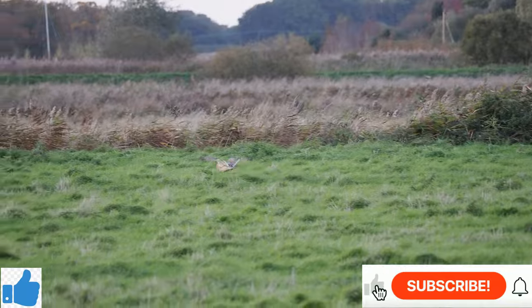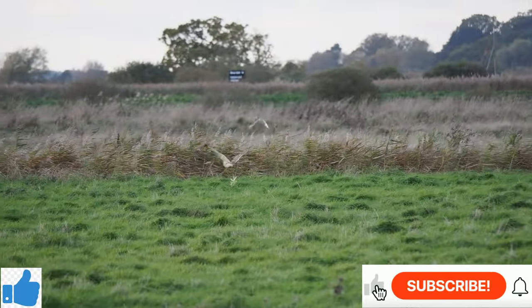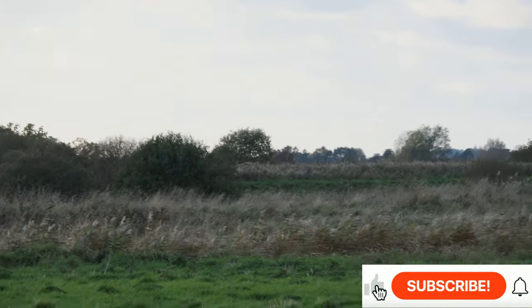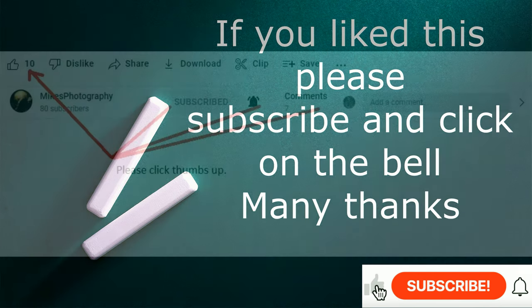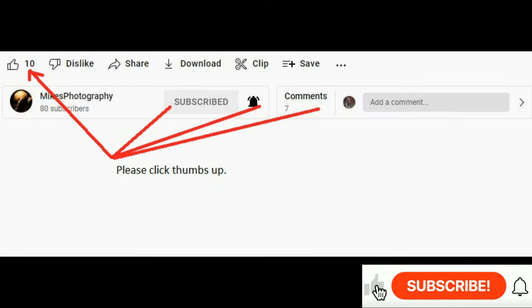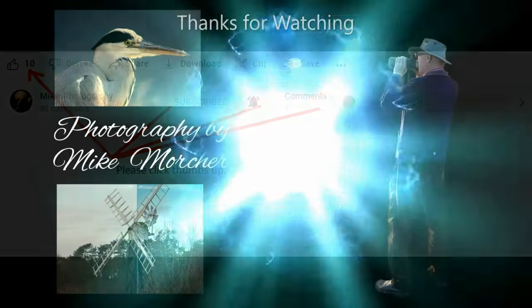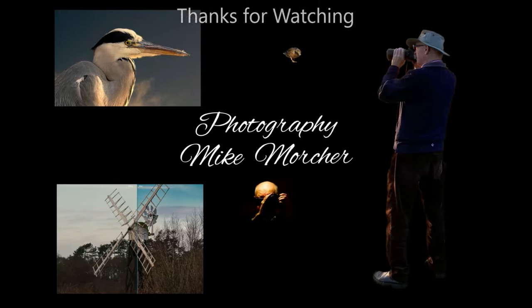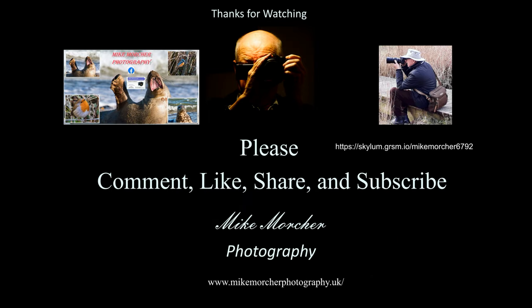I have no reason to regret my choice. Keep enjoying the video and hope to see you again next time. Thanks for watching — could you please give us a thumbs up, and maybe subscribe as well? That's much appreciated. If you subscribe, you'll get notification of when the next video comes out. Many thanks and bye for now.